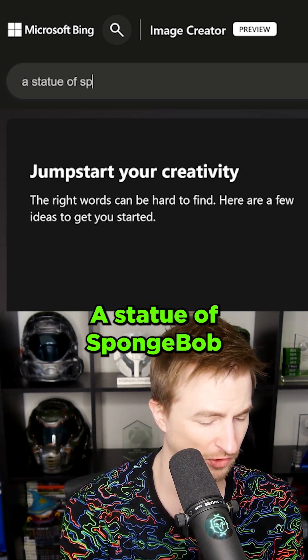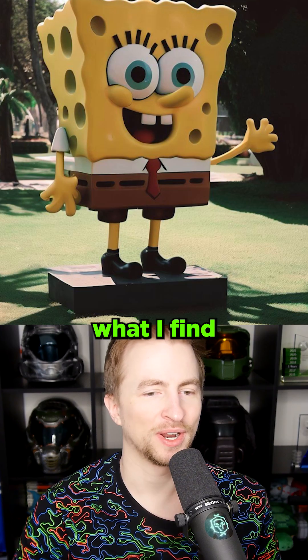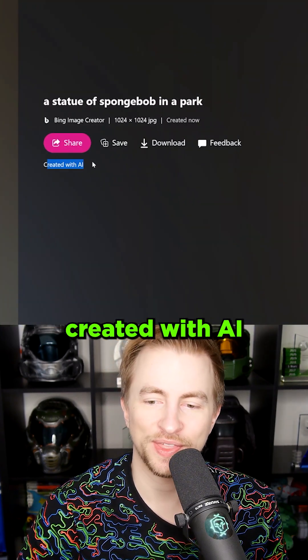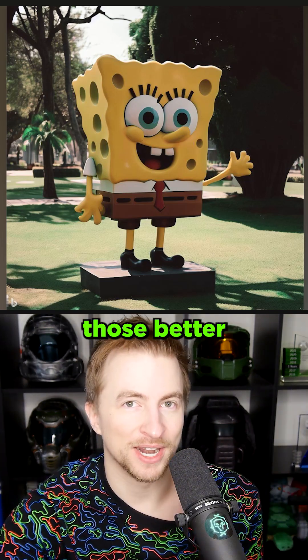A statue of Spongebob in a park — let's see what we get. When I click in here, what I find interesting is that it says 'created with AI,' so that maybe as we're using search engines, we'll be able to better sort through and identify those better.